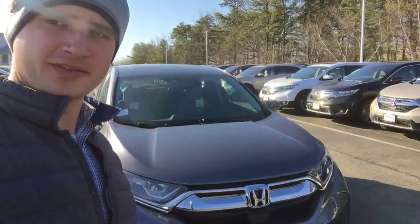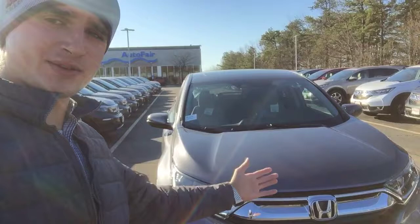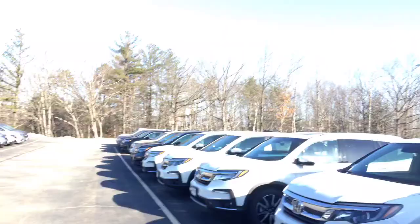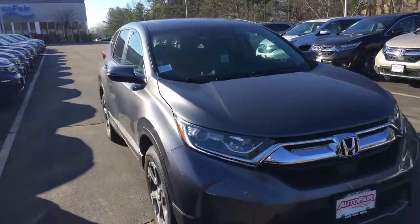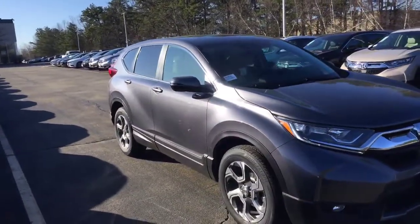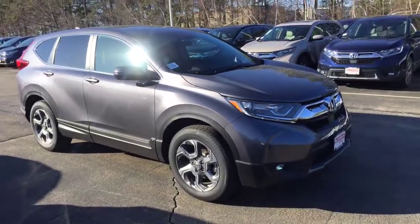Hi Elizabeth, Alex here from AutoFair Honda making a video for you on this brand-new 2019 Honda CR-V EX. This is the vehicle that you were submitting your inquiry about online, so I just want to make a quick walk-around video to point out all the features.